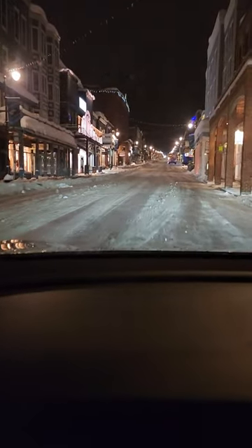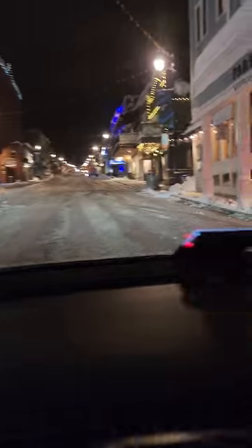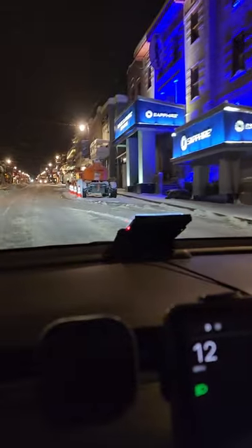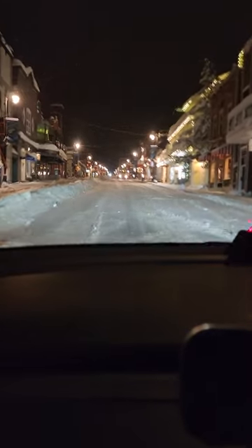They blow it into a dump truck or an open-top semi. They're clearing this for the Sundance Film Festival — it's an amazing job, and this costs about $65,000 to do.